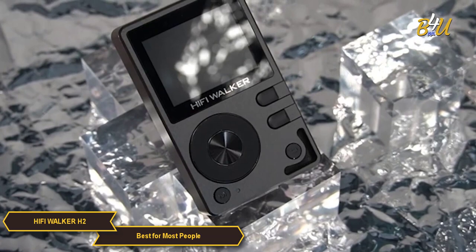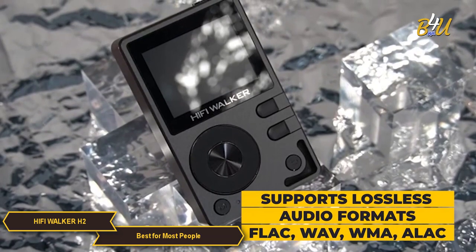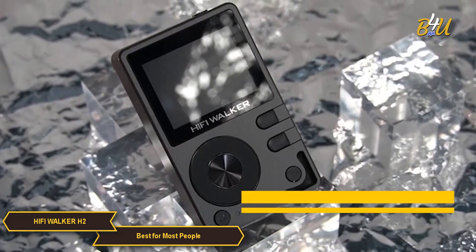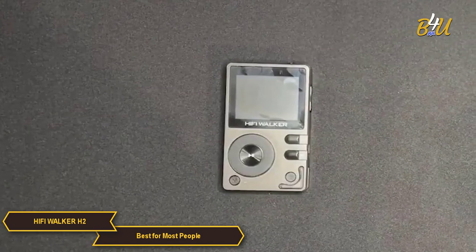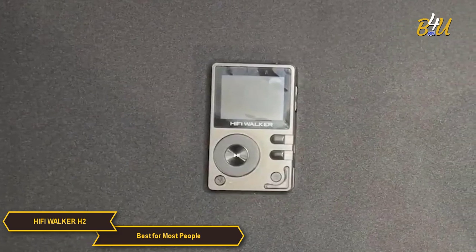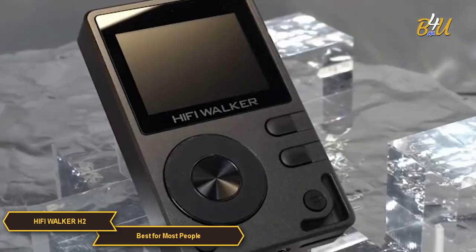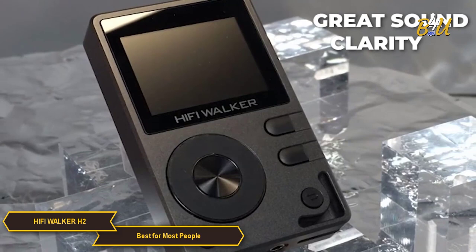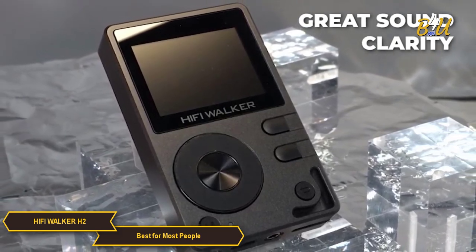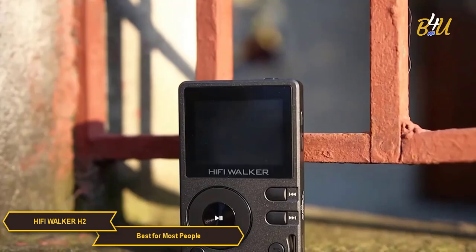Audio performance is where the H2 truly shines. It is equipped with advanced audio decoding capabilities, supporting an array of lossless audio formats such as FLAC, WAV, WMA, and ALAC. This means the H2 can play music files without any compression loss, ensuring that what you hear is as close to the original recording as possible. The clarity and precision of sound makes it comparable to having a personal concert experience, whether you're into classical, rock, or any genre in between.